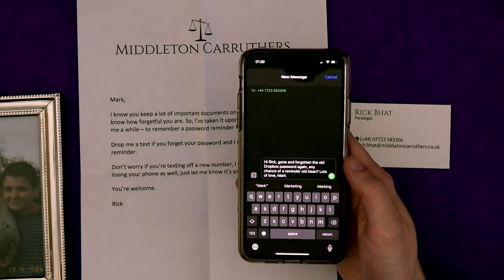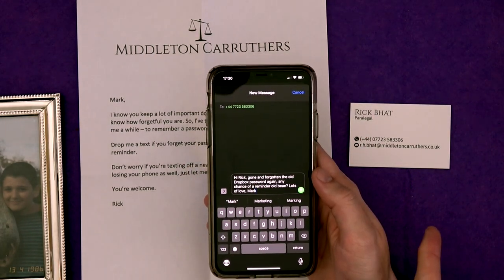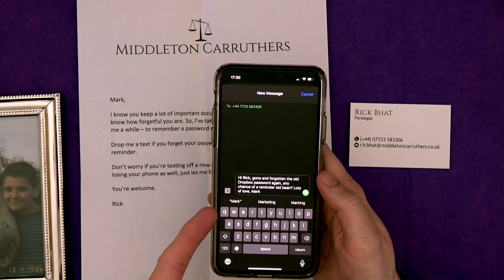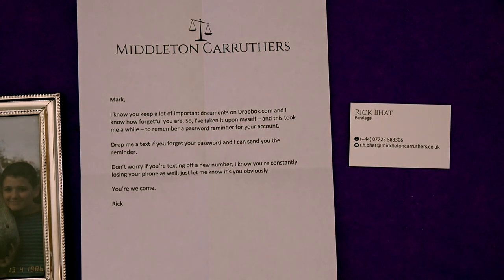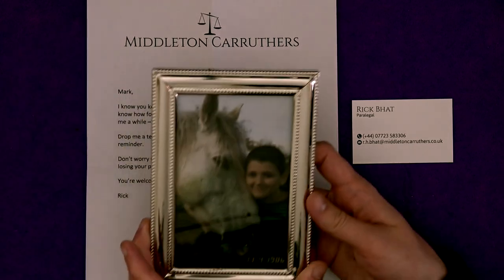So here we go then — I've saved you the arduous journey of typing it out. We've got the phone number off the business card. 'Hi Rick, gone and forgot the old Dropbox password again. Any chance of a reminder, old bean? Lots of love, Mark.' And let's see how that goes while we investigate the other elements. The phone is silenced though, so we'll never know. Maybe we'll have to email Rick and see what goes from there.